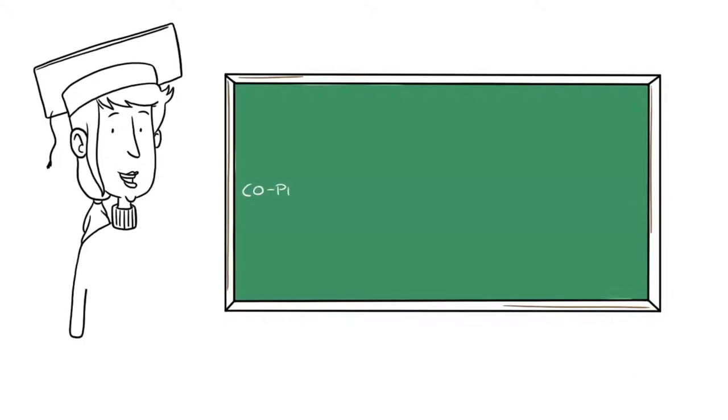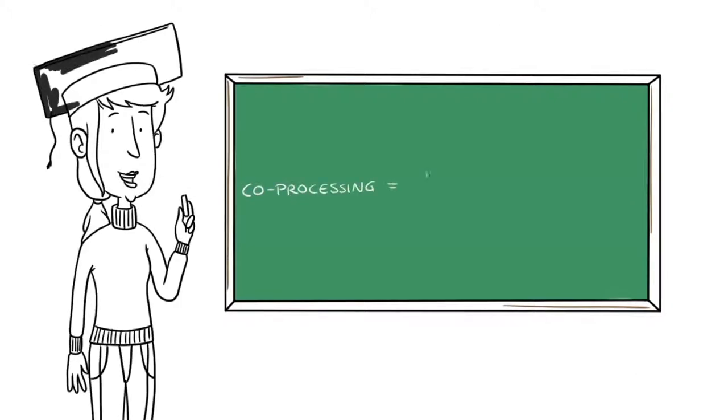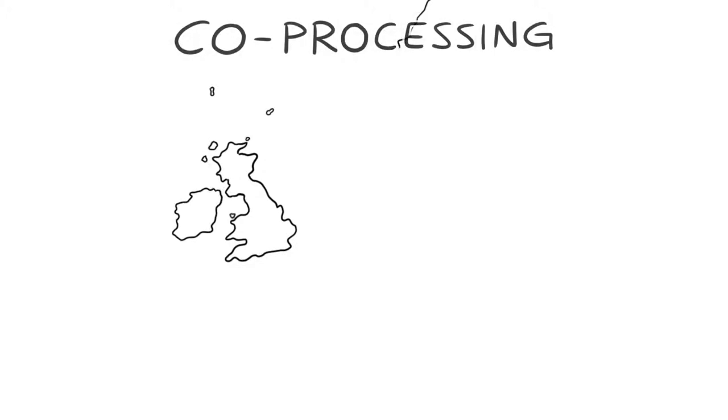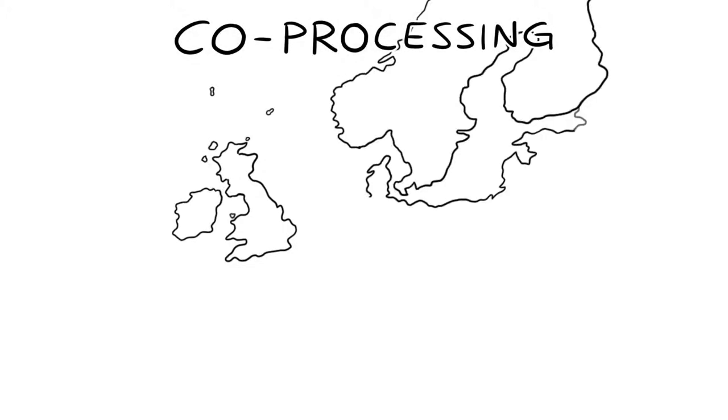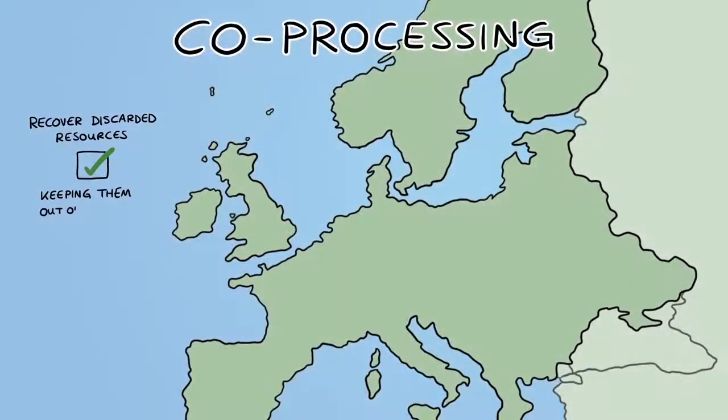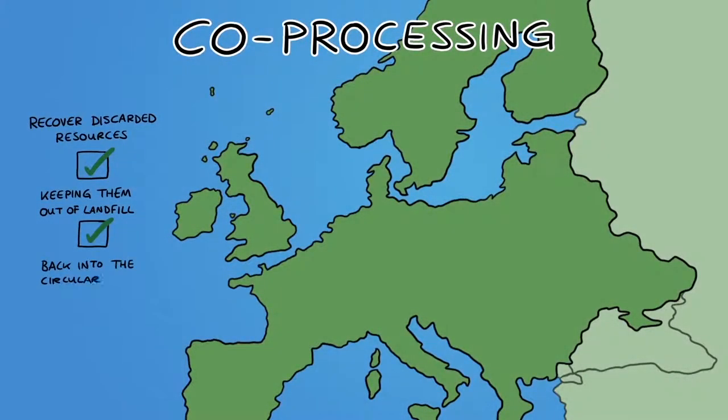This is known as co-processing, where energy recovery and recycling happen in parallel inside the cement kiln. It means the cement industry is the perfect waste recovery option because everything is used and no waste is produced. The importance of co-processing has been recognised in Europe because it helps to recover discarded resources, keeping them out of landfill and instead feeding them back into the circular economy.